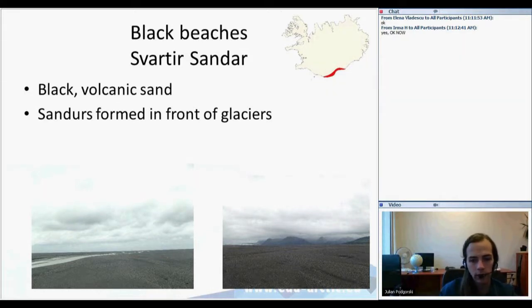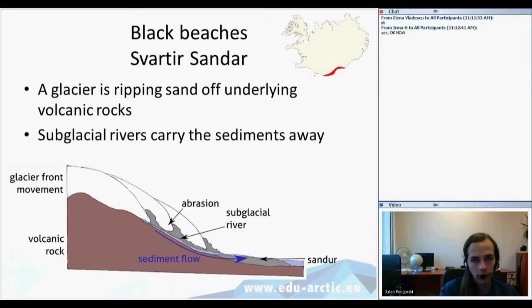The black sand is often used in video clips of Icelandic music bands. If they want to shoot a clip set on the moon or in some fantasy land, there's not much more effort than going to the black beaches and doing it there. These beaches are actually sand outwash plains — a geomorphological feature formed in front of glaciers.